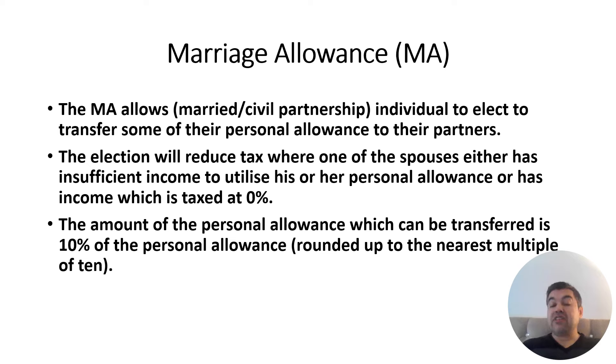For instance, if one individual earns £13,000 and the other earns £13,000, both utilize their personal allowance and pay no tax — there is nothing to transfer. A personal allowance can only be transferred if your taxable income is less than the personal allowance. The amount that can be transferred is only 10% of your personal allowance — you cannot transfer the full £12,570.